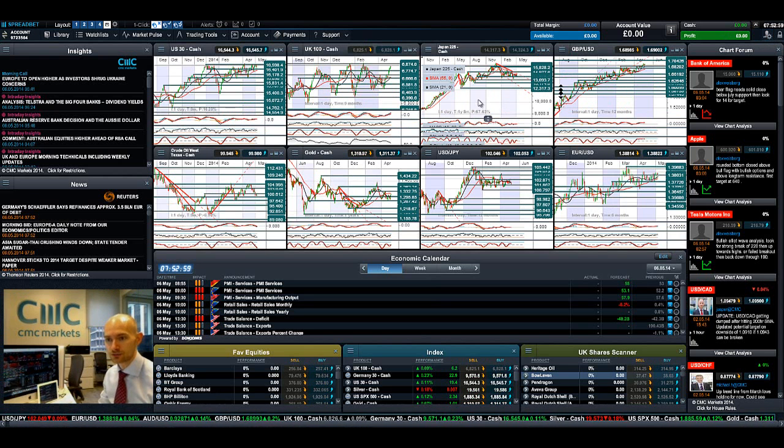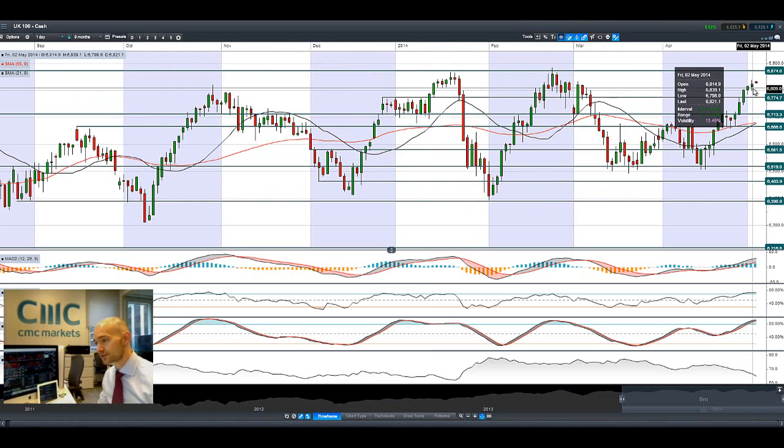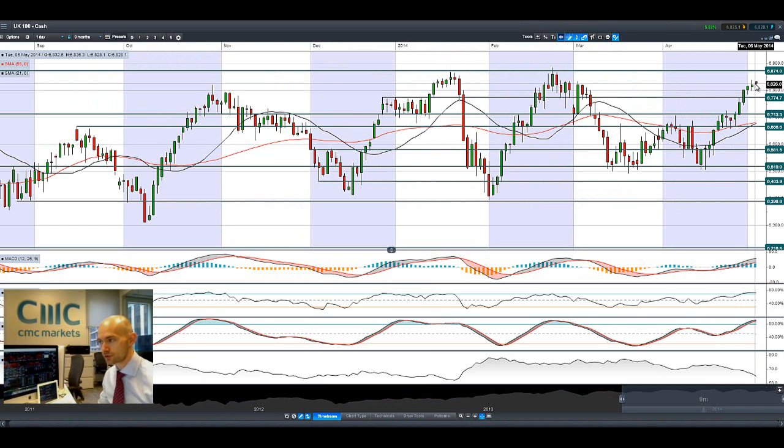Over in Asia many markets are still on holiday. Looking at the UK 100, you can see a kind of doji formation there on Friday because we weren't open on Monday. We've kind of opened ever so slightly at this level right here. We're at 68.24, slap bang in the middle of two ranges — kind of floating right there just now.